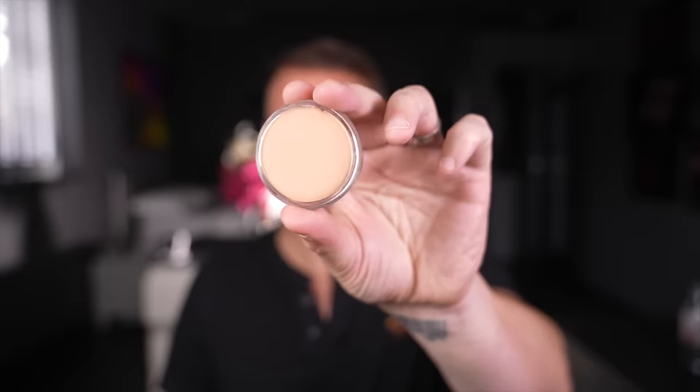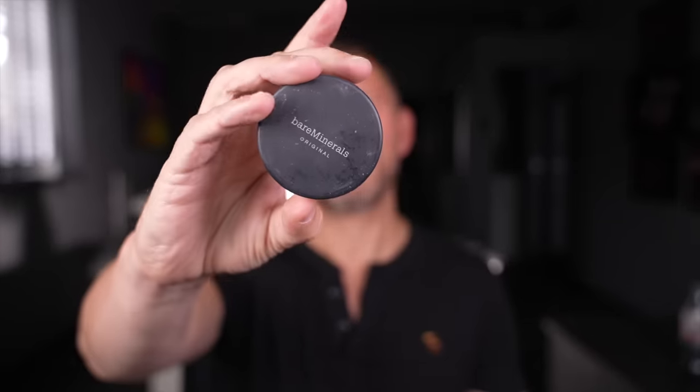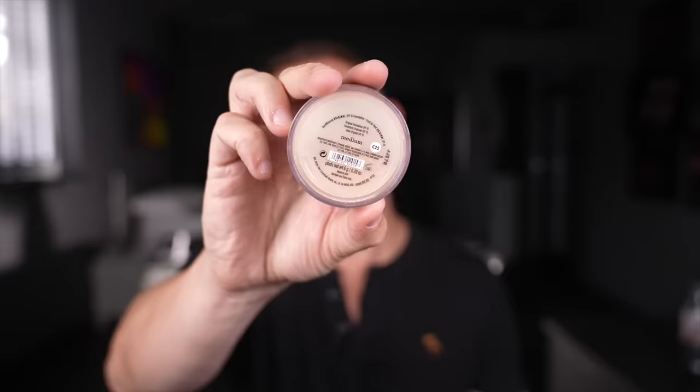RCMA — of course RCMA. The best of the best when it comes to cream foundations. Next up, Bare Minerals — this is the original and still one of the greatest mineral foundations. Personally I prefer Nude by Nature, but Bare Minerals works incredibly well. Nude by Nature is a little more gentle on the skin — it has a less irritating ingredient in it — but Bare Minerals is still wonderful.